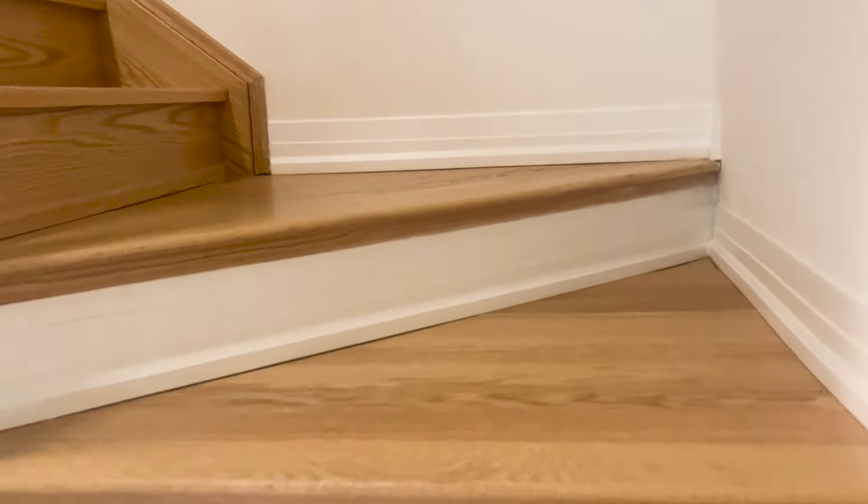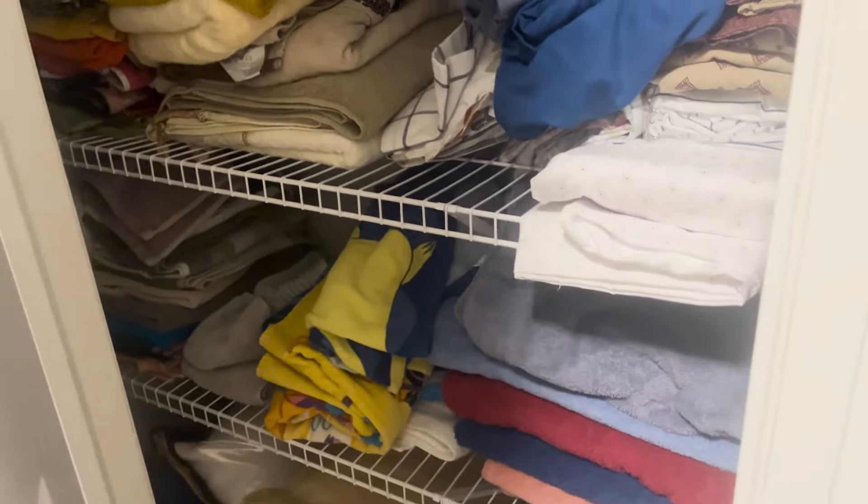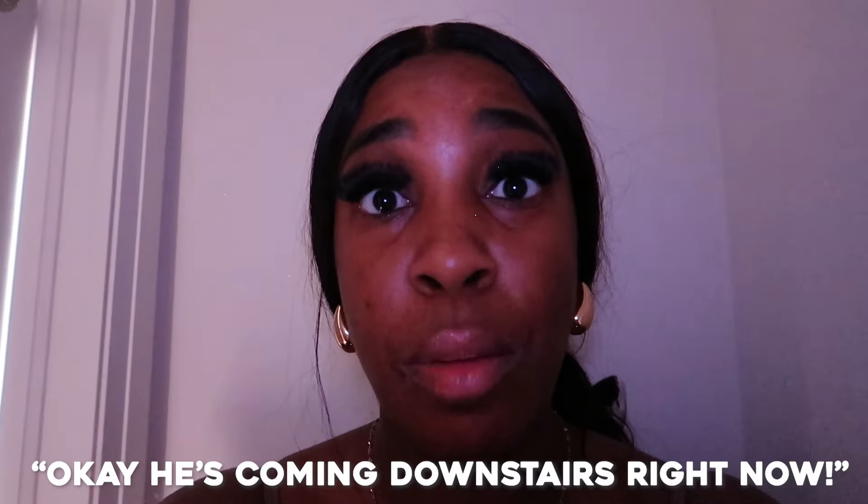All right guys, let's go find my mom. I'm gonna start upstairs because there's probably no way that she's gonna be down here — there's barely any space. Okay, where should I check first? Let's check this closet right here... Found you? No — okay, let's check upstairs.